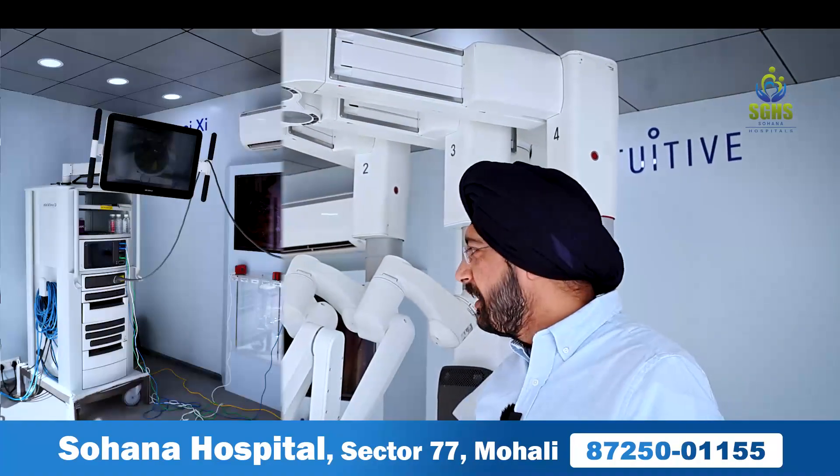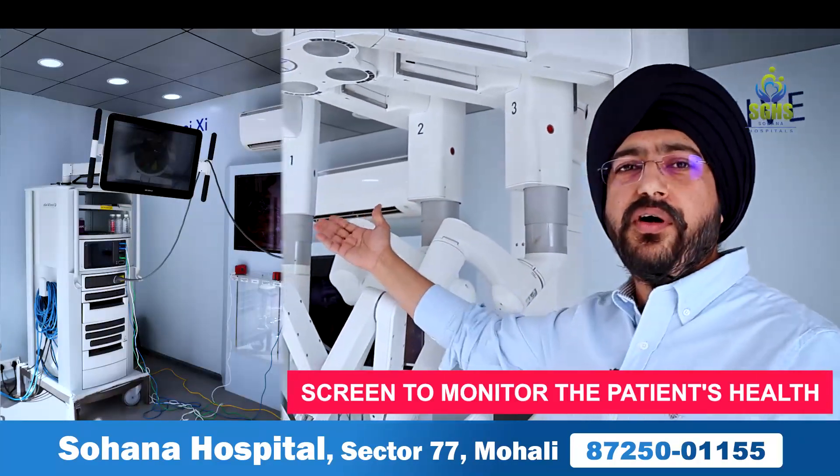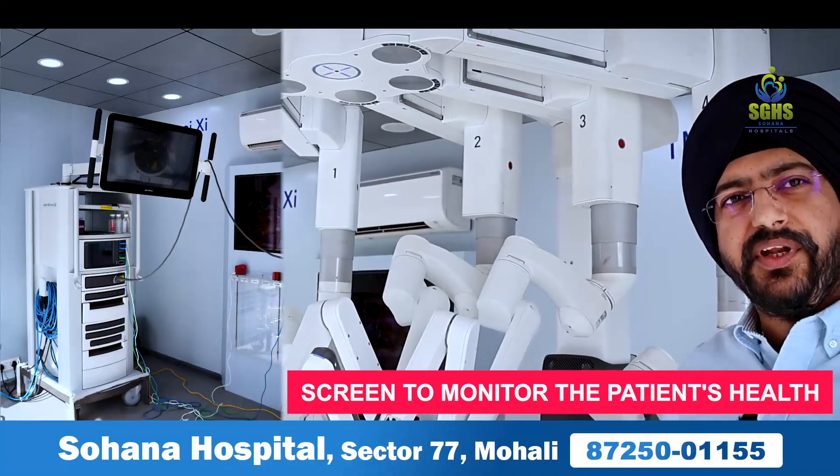There is also a patient cart, and a TV screen where your assistant can watch what is happening during the surgery.